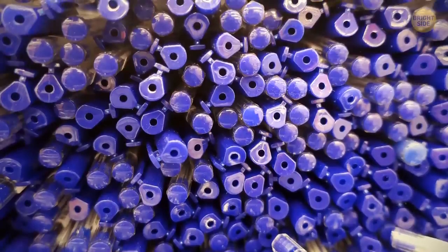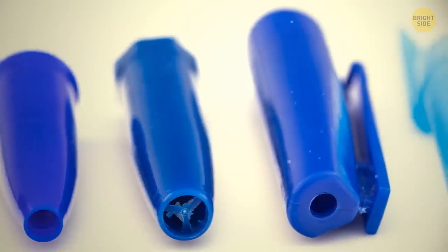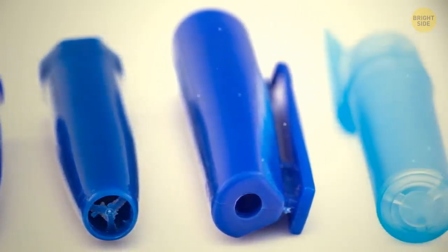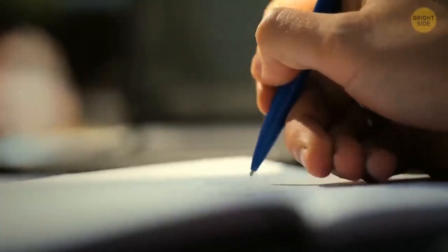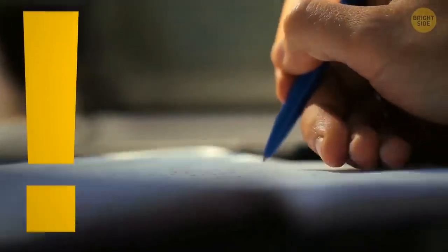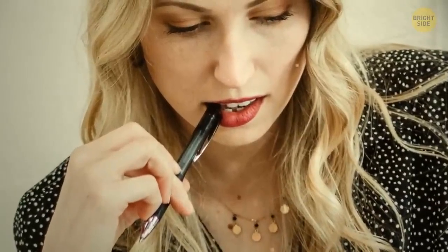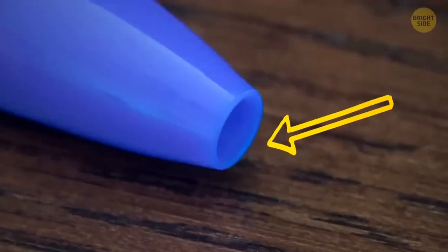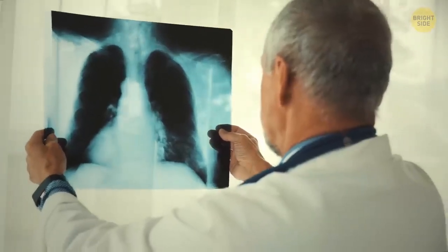Have you ever wondered why pen caps have holes in them? Maybe you thought it was a design feature to regulate air pressure. But in reality, these holes have a much simpler and more important function — to reduce the risk of choking. Lots of people love to bite on their caps, and this tiny hole prevents them from choking in case they accidentally swallow a cap and it gets stuck in their throat.